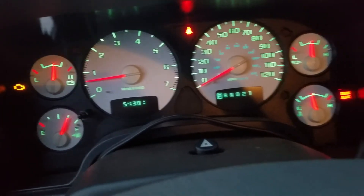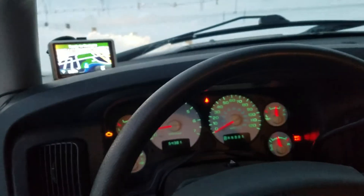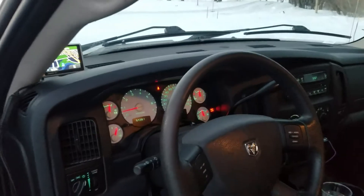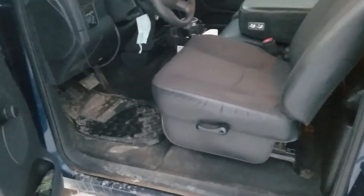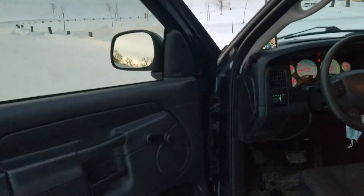It does have that check engine light on for an O2 sensor I need to put in. Only 54,000 miles on it. Dash isn't cracked up. Seats aren't ripped up or anything — it needs to be cleaned, the carpet. But otherwise it's in really good shape.